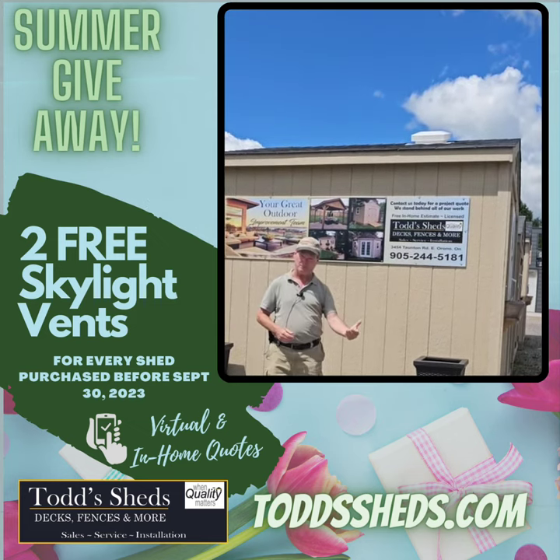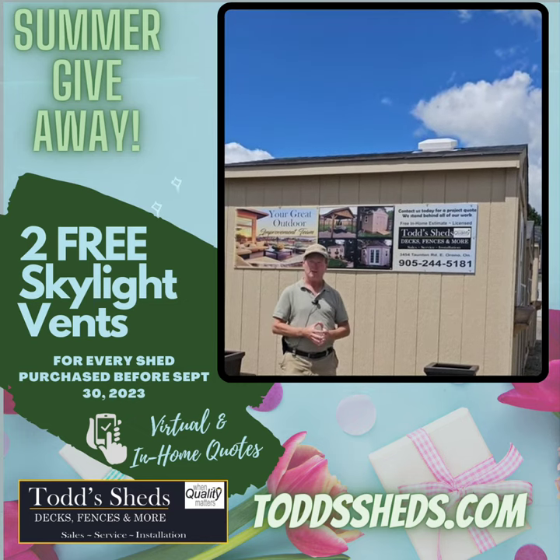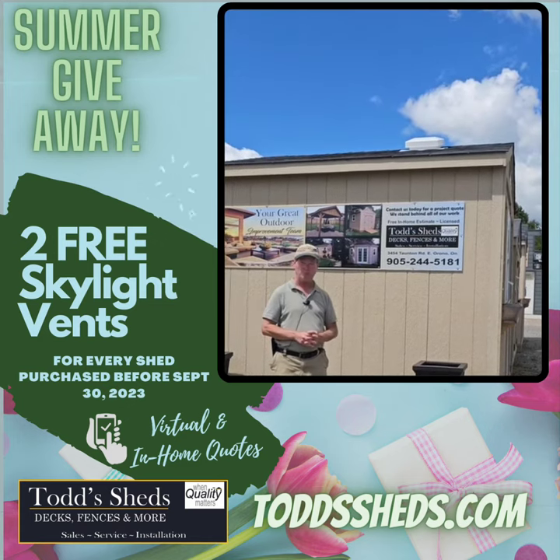As part of our promotion from now to the end of September — that means September the 30th — any purchase of a shed of any kind from Todd Sheds, you get two free of these roof skylight vents.